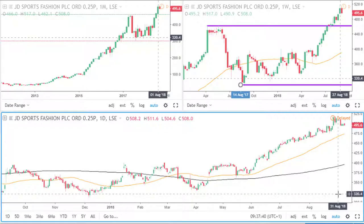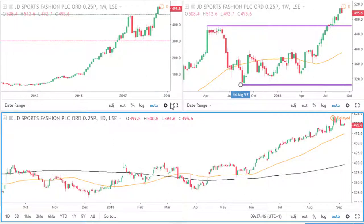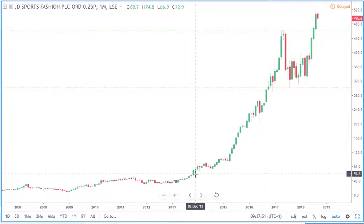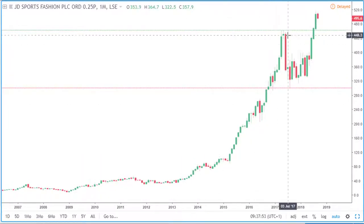Hi, this is Collar and this is a UK stocks analysis for JD Sports. Let's begin on the monthly timeframe. If we look at the monthly, we can see that price is in a nice overall bullish trend.